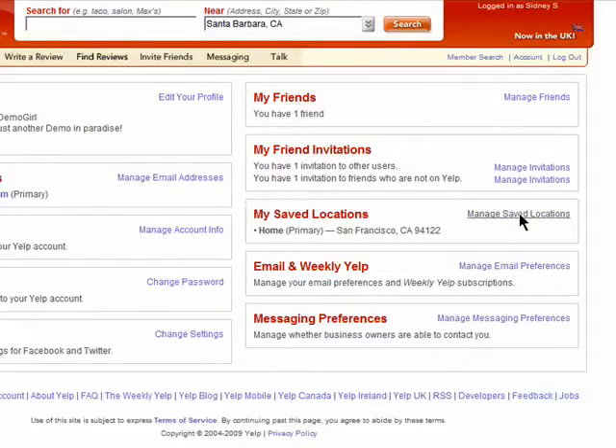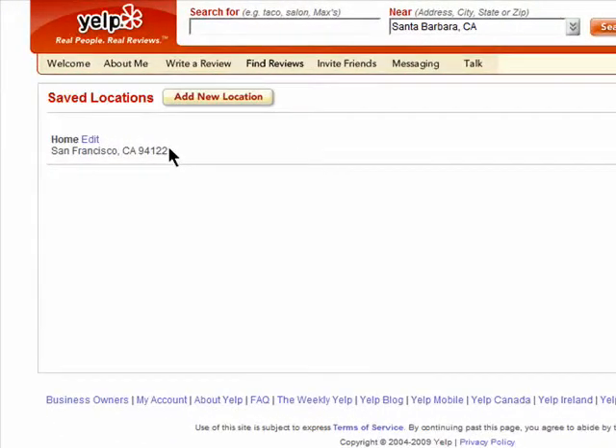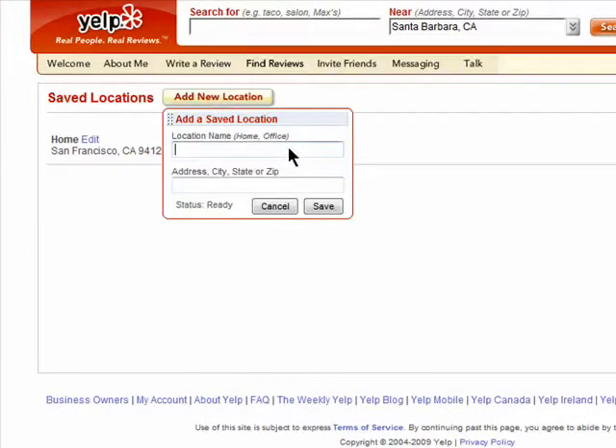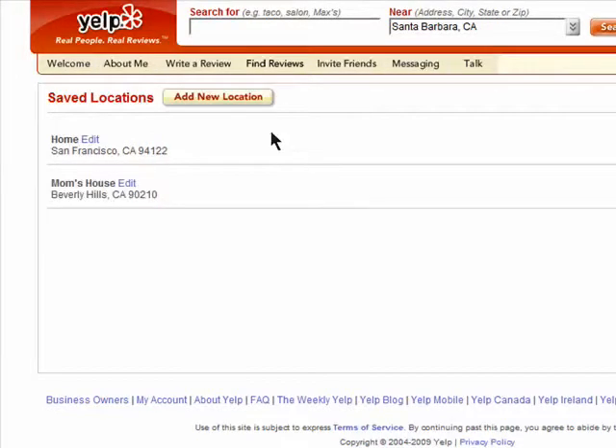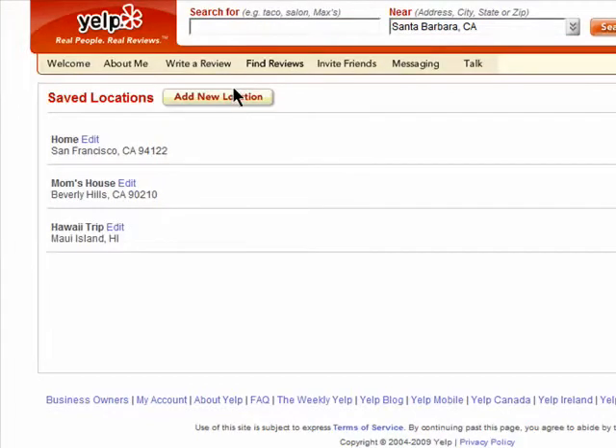Click on your account and then manage saved locations. This is my default location, and it's the city that I live in, but I'm going to LA next week to see my family and I want to look for things around there. So I'm going to click on add a new location, enter the location name — mom's house — and the address, city, or zip code. Then click on save. You can add many locations here; if you're going on vacation, you can add all of the places that you're going to be.